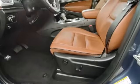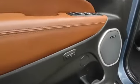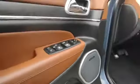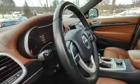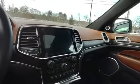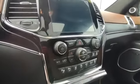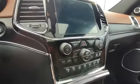Nice leather seats, power driver seat with lumbar support and memory settings for up to two different drivers. There's a nice 8.4-inch touchscreen to go with that Harman Kardon stereo, dual climate control, and all the safety features including front and rear park sensors.